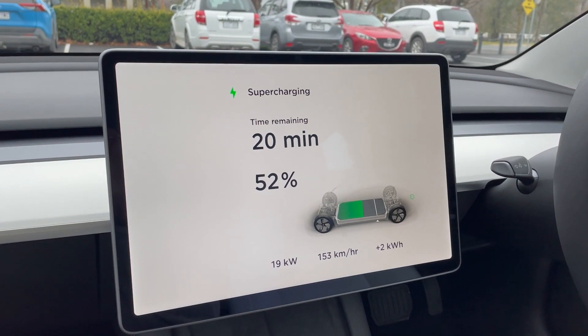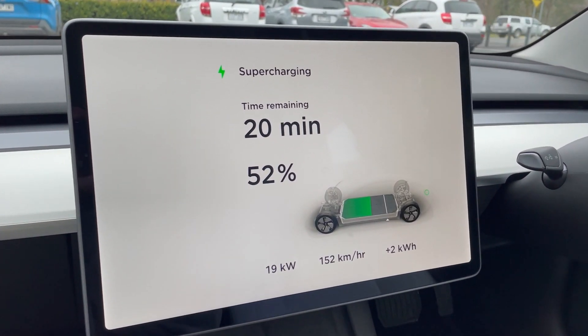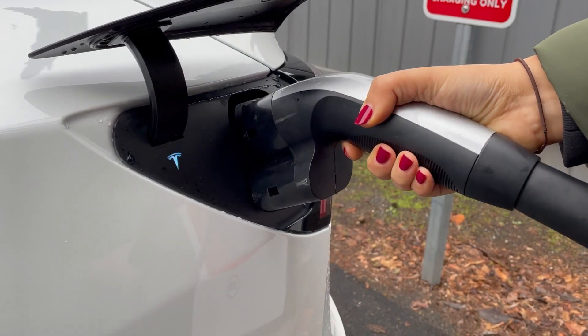Thanks to superchargers being so quick these days, we normally get the charge we need within about 15 to 20 minutes, so we find it's better to just sit in the car, then unplug it and move it to a normal park so we can go about enjoying our day.